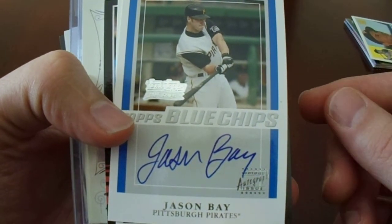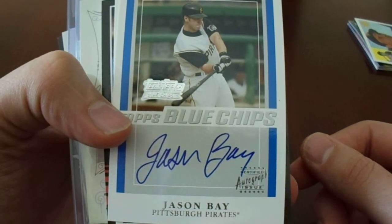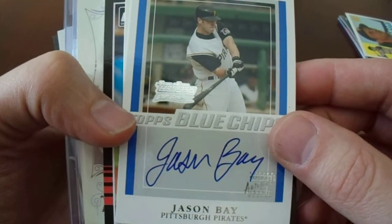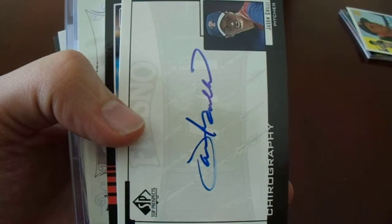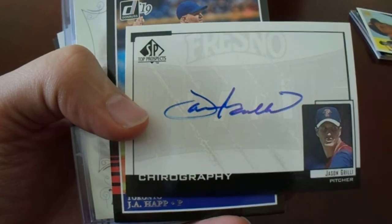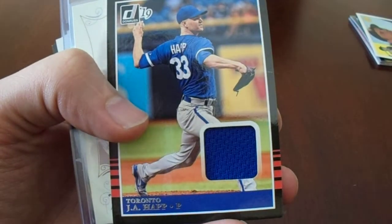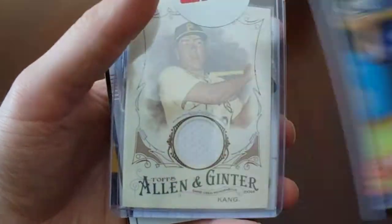We got the Jason Bay. In hindsight, I probably should have just picked up a couple more of these, but I picked out two other random ones — I'll call them out once I get to those. Got the Jason Grilli; my buddy Brian picked out the other one. The autograph bubbled just a little bit but it still looks pretty sweet — his autograph doesn't look like that anymore. J-Hap — man, it would have been nice if the Pirates would have kept that guy.